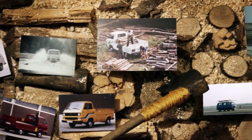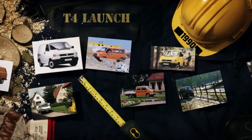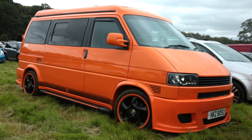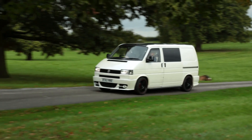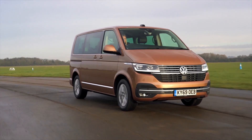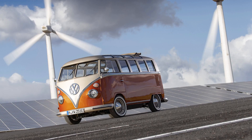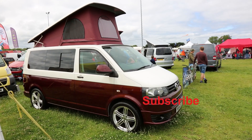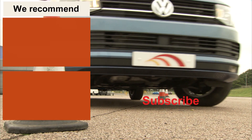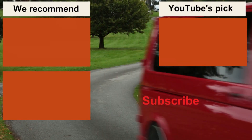They say life begins at 40 — well, for the Transporter it was certainly the beginning of a whole new world. Our next video, celebrating 70 years of the Transporter, takes us from the T4, or Eurovan, right up to the present day, when the future for the Transporter is electric. We're planning over a hundred videos on VW campervans, so please subscribe to the channel — that'll really help us along — and if you click on the bell icon, we'll be able to let you know when every new video comes off our assembly line. Thanks for watching.